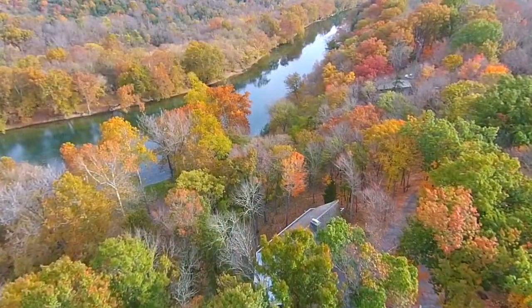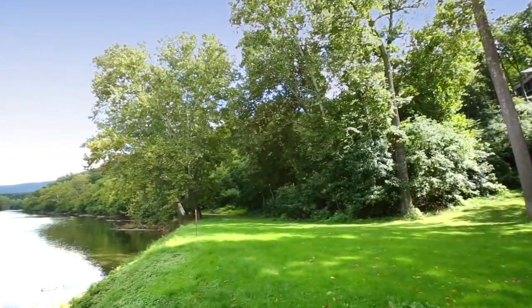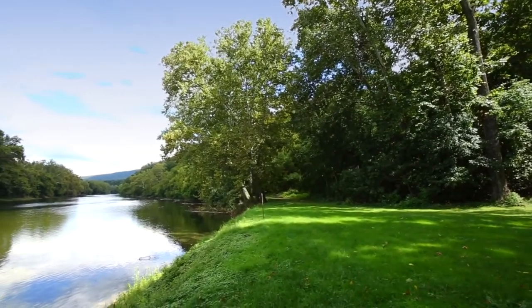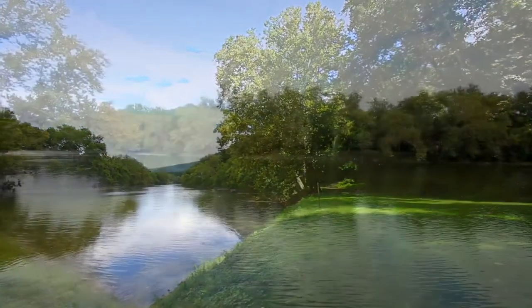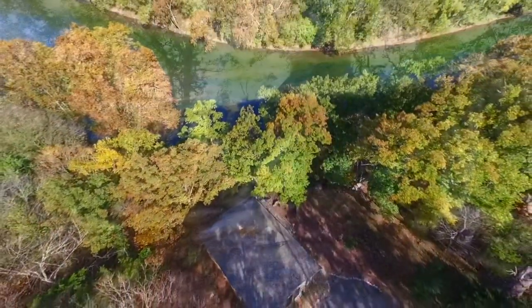400 feet of river footage is included in this property and lies below the main house. It's just a short walk down a trail to the river's edge to have a picnic, launch a canoe, or go fishing. Not far from the main home is the River Cottage.